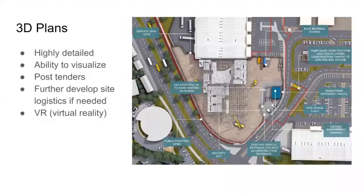V5D is highly detailed. It provides everyone the ability to visualize. They have a VR model that you can put on some VR goggles and basically walk around the project. Once the site gets going, you can further develop site logistics if needed. As those change, V5D is very extensive in that sense.